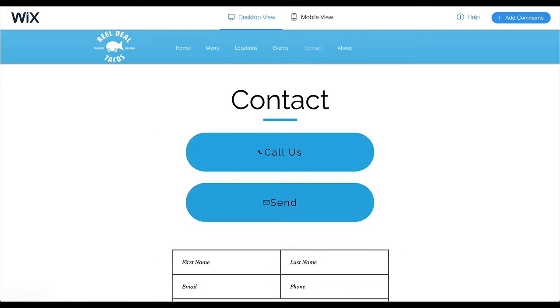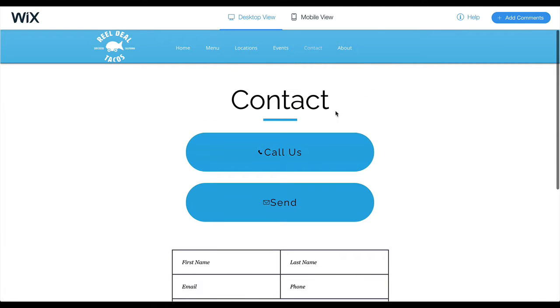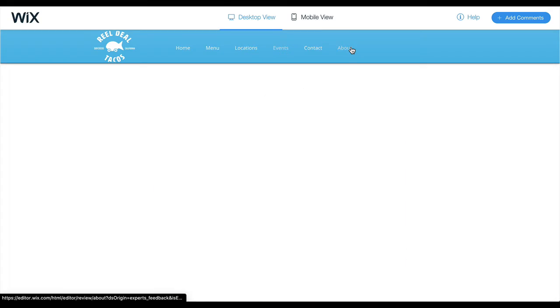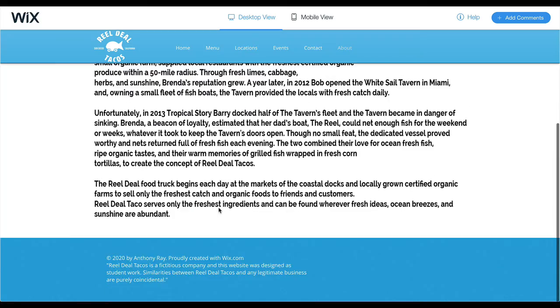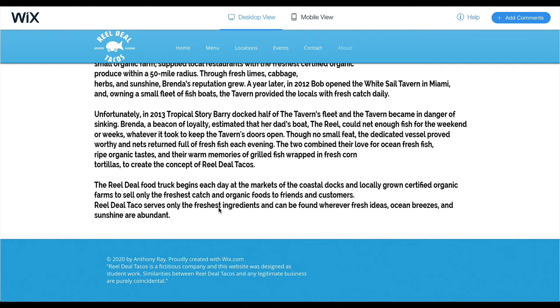But otherwise it's looking really good and this is working — not too much content, and you're consistent with your headers. This text needs to be cut down and make sure it's not all bold. It doesn't even have to be cut down that much — if it's not bold, you might even lose a line or two.